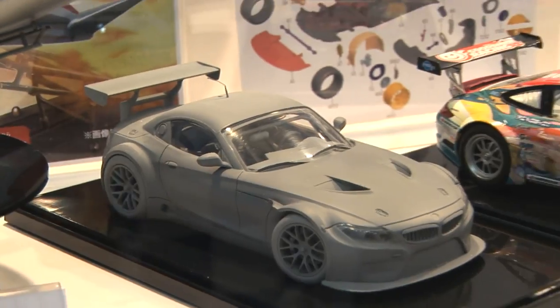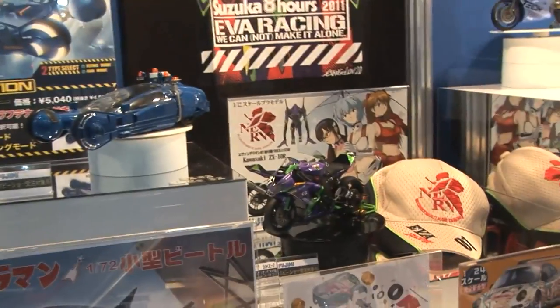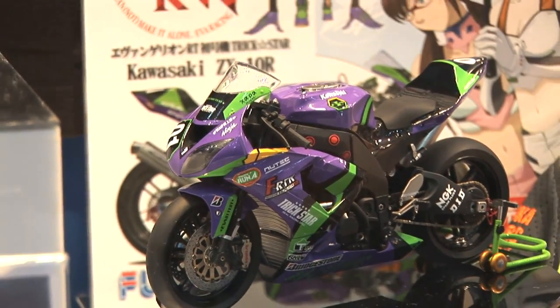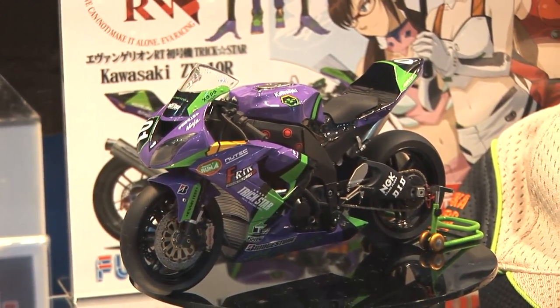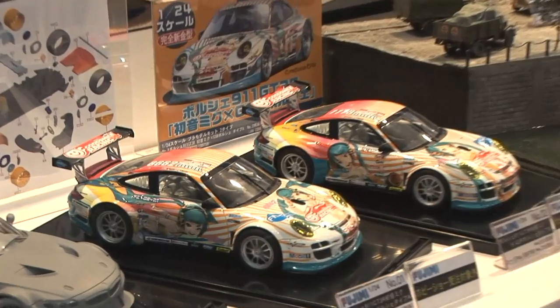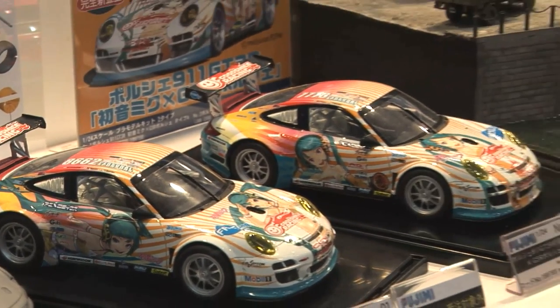In the back there is a cool bike kit — it's a Star Kawasaki ZX-10R 2010 with Evangelion markings, which is pretty cool. And as we've seen, we've had on sale for a while the Hatsune Miku versions of the GT3 Porsches — very cool.